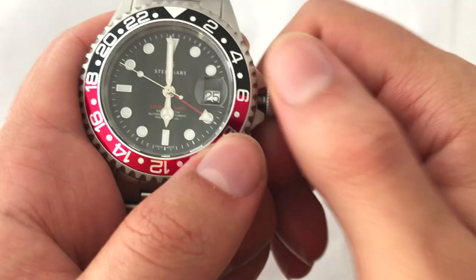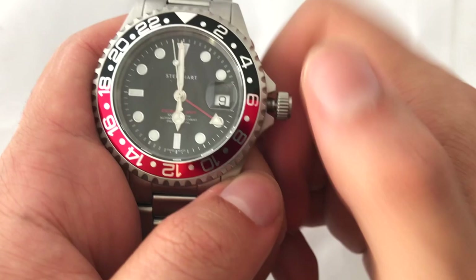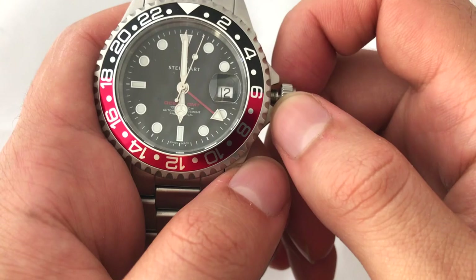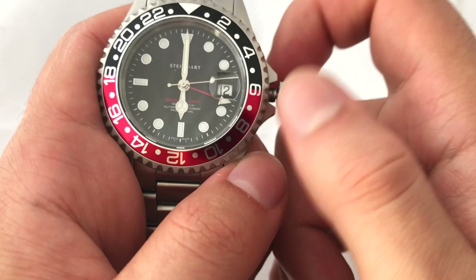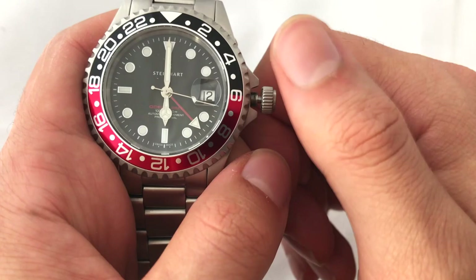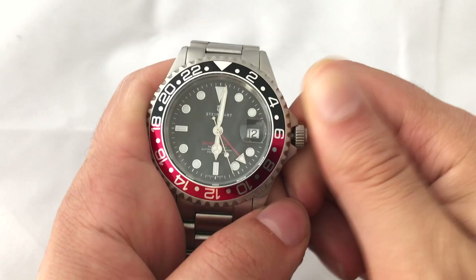As we unscrew the screw-down crown and set it to the first position, you move it downwards for the date. Sometimes it can be a bit frustrating when you get those confused because you have to reset the date all over again. Then you move it upwards to actually move the GMT hand. This functions differently to the GMT Master, where the jumping hour is on your home time hand, which is the main hand. Once you've got your GMT hand set, pull the crown out all the way — now you've hacked the balance and can set all four hands together for a precise and accurate time.